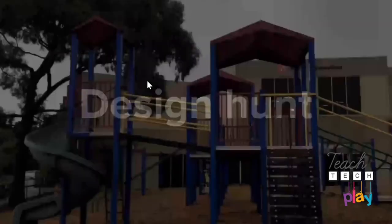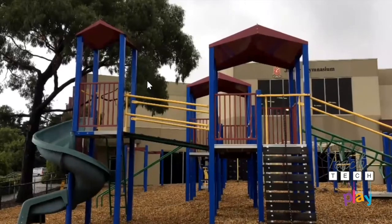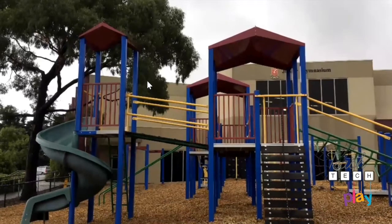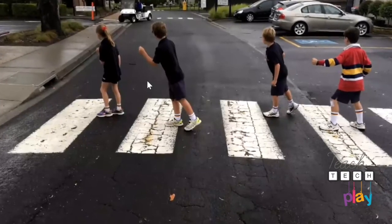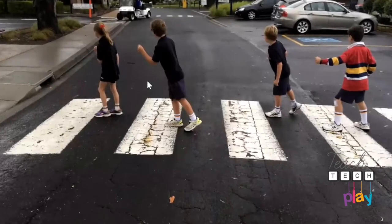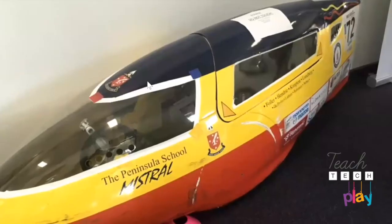The playground is designed for people to play on — it helps kids to learn and use their muscles. The pedestrian crossing is a simple design — it helps people be able to cross the road. This vehicle is designed for steam; this vehicle is designed for one person.